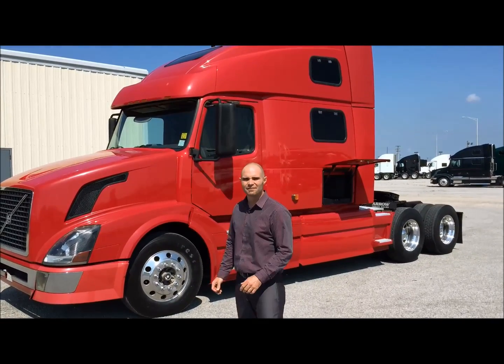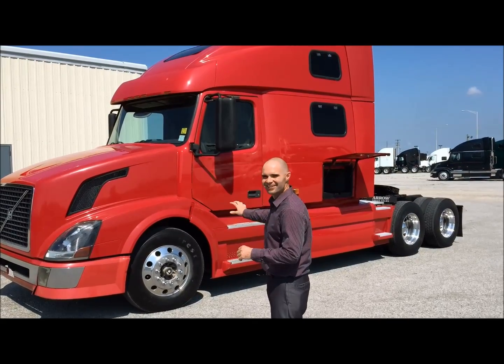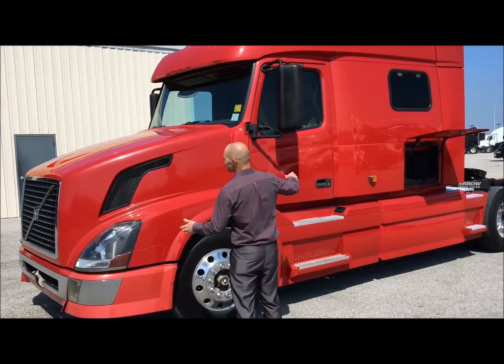Good morning. My name is Seth. I want to take a few minutes to show you this new 2007 Volvo 780 that just came in. What a gorgeous truck, front to back.